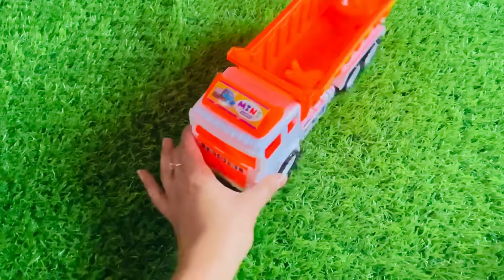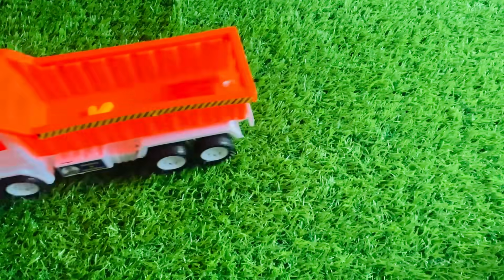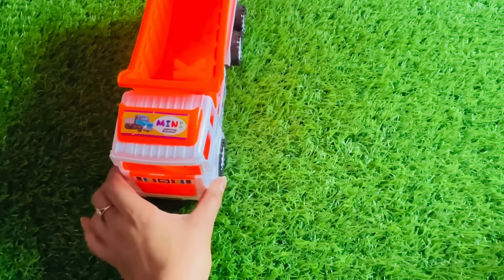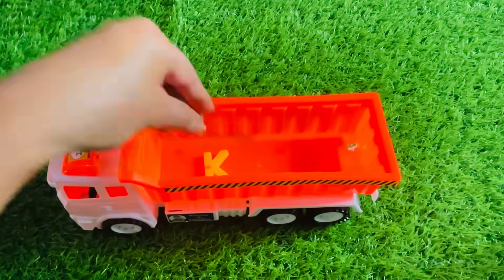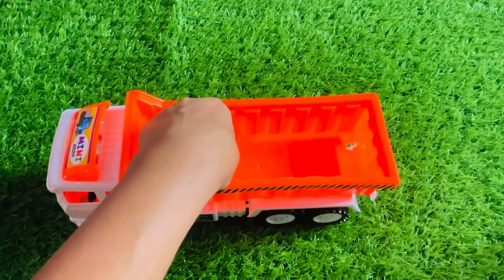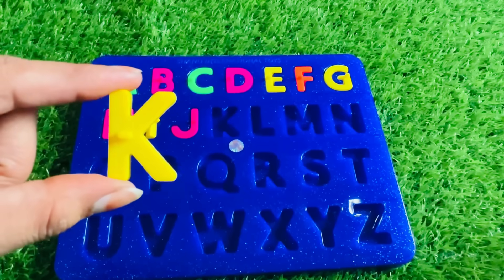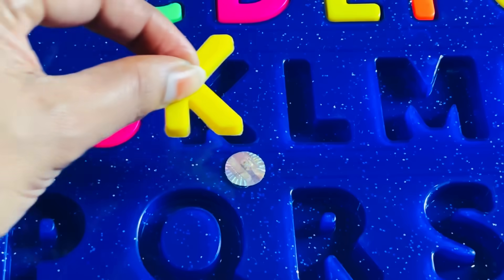Wow. It's a beautiful truck. Let's check. Here are some letters. Yes, it's a letter K. K is for kite. Let's put K right here.